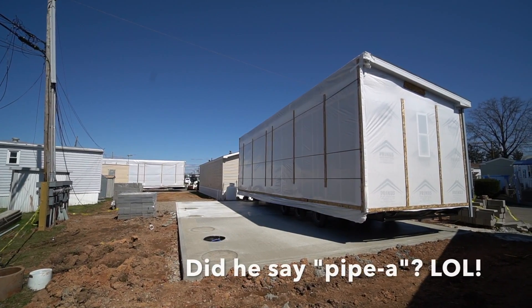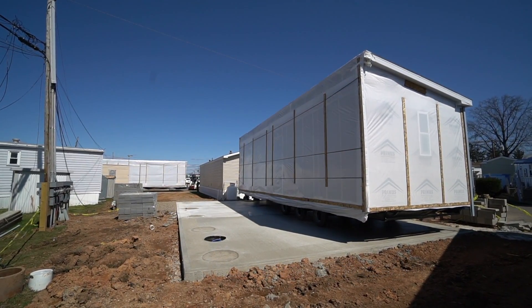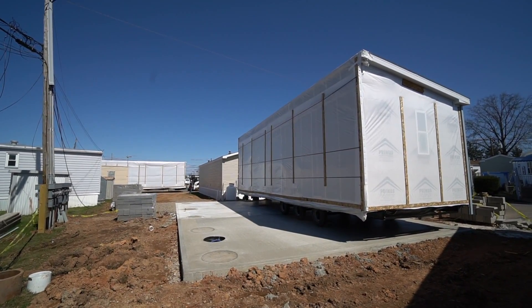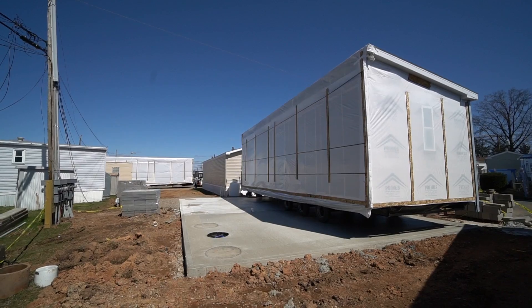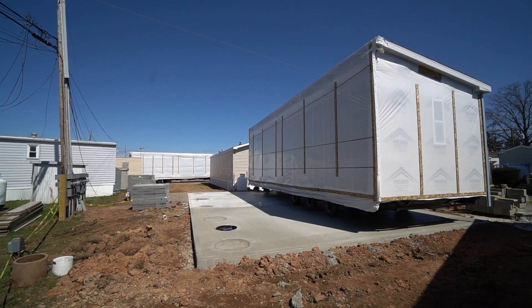There's a pipe up! He's concerned about that pipe coming out of the ground.